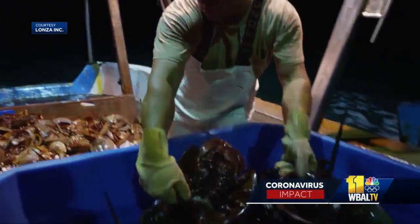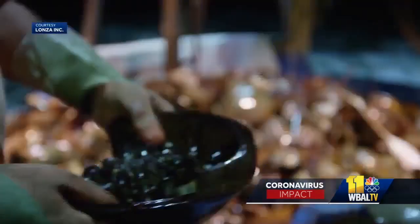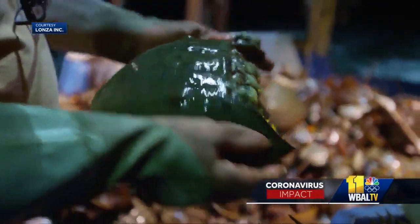Their blue blood is hypersensitive to dangerous bacteria — it traps it in a wall of goo. It is being used to determine whether the coronavirus vaccine is clean and safe to use. The crab's blood clots around the bacteria, and then there's other chemistry that will kill that invading bacteria. We don't take advantage of that part; we just take advantage of the clot.